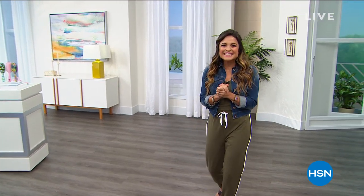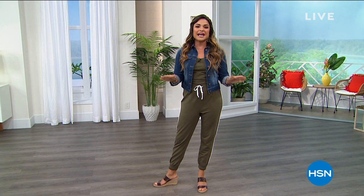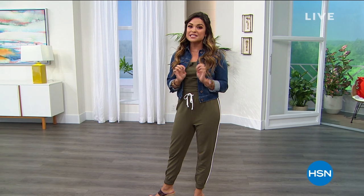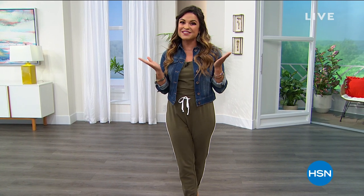Welcome in everybody. It's Thursday night, nine o'clock Eastern — time for The List. I am not Colleen Lopez. She is taking a well-deserved vacation to spend time with her family, so I'm stepping in tonight to host. We have the best in fashion and beauty jam-packed into this two-hour block. Grab a drink, get comfortable, kick your feet up, and get ready for some fashion fun tonight on The List.